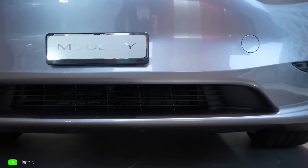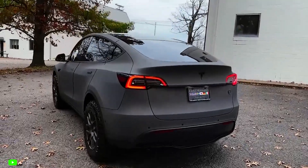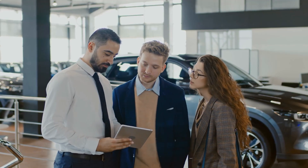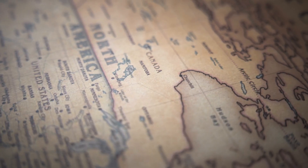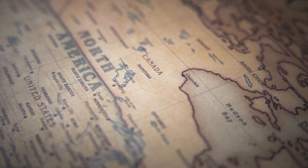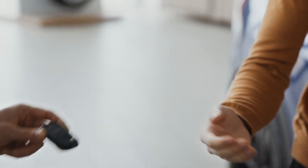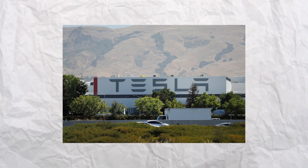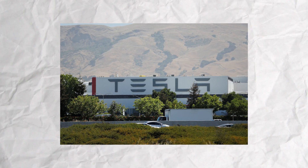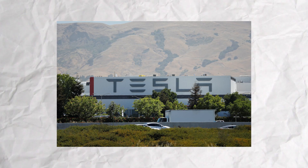There is another piece of evidence suggesting the Model 3 will soon be replaced by a new model. Customers in Europe who place an order today will have to wait between four and six months to receive their vehicle. Meanwhile, customers in the US and Canada have just a few weeks — at most a month — to wait, regardless of the model they choose, even though production at the Fremont facility where many Model 3s and Ys are made has been halted temporarily.